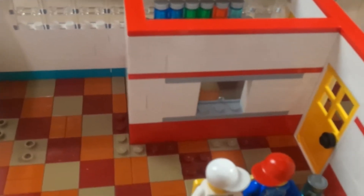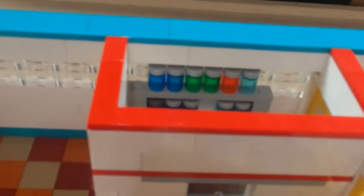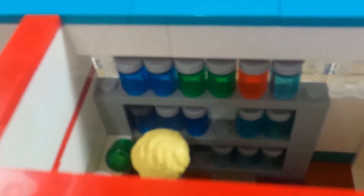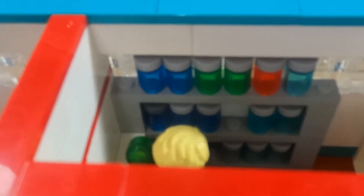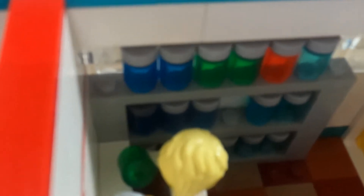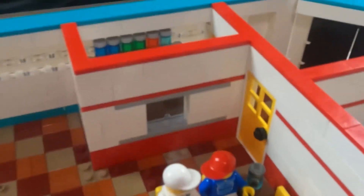Over here is the pharmacy. As you can see there's a bunch of bottles on the wall — not necessarily pills, but bottles of some kind of medication. You can see she is working on fulfilling a prescription as we speak. There is a window that she can slide open to let people know their prescription is ready to be picked up.